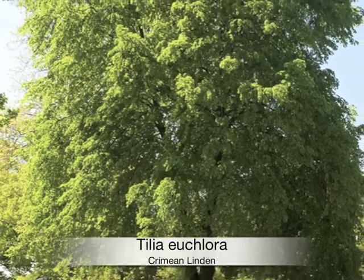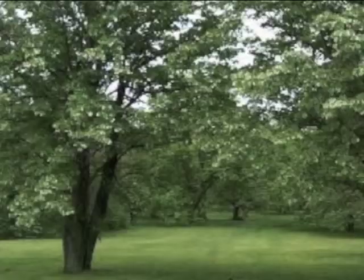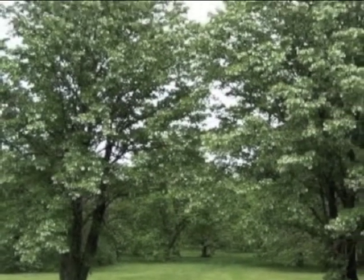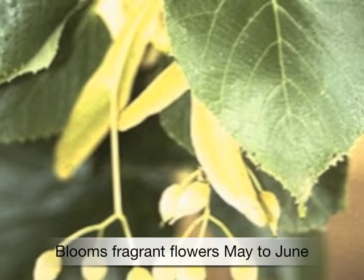If you want a graceful shade tree with an intoxicating fragrance, you'll love the Tilia Eucloria, commonly known as Crimean Linden. It has glossier green leaves than most lindens and provides a fragrant canopy of blossoms from May to June.